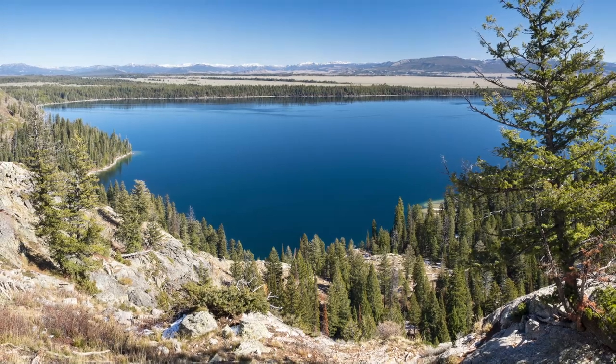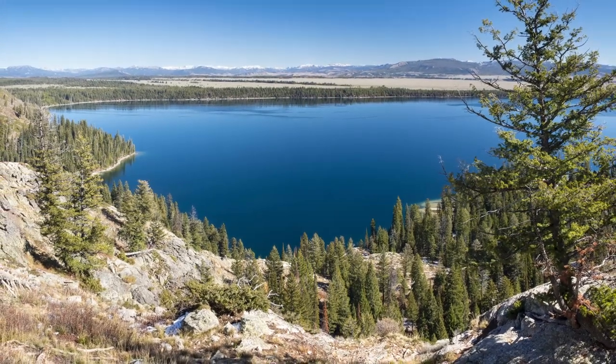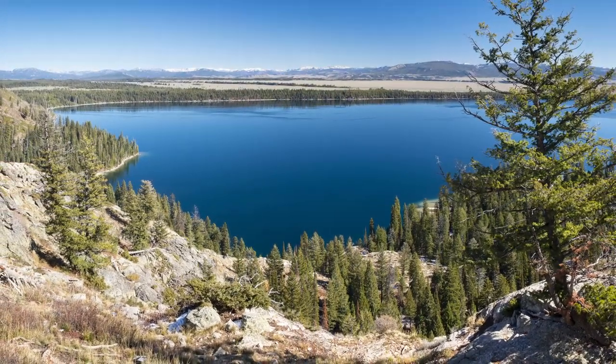Hey everybody, this is Mike with Free Roaming Hiker, and today I'm going to be talking to you about Inspiration Point and the Jenny Lake area, which is arguably Grand Teton National Park's most popular trail. I'll also be discussing how you get the most out of your mileage if you're planning on doing some extended mileage beyond Inspiration Point.